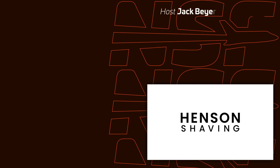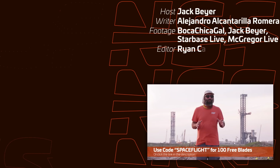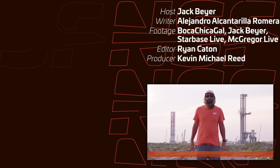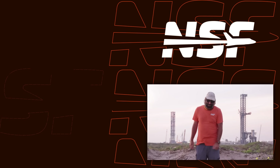Thanks to Henson Shaving for sponsoring this video. Don't forget to use code SPACEFLIGHT or click the link in the description to get 100 free blades with the purchase of a razor. All right, that's it. Thanks for watching, and don't forget — be excellent to each other.